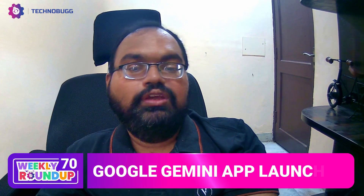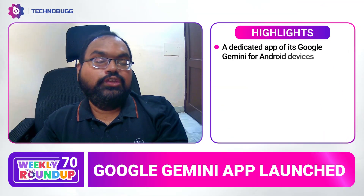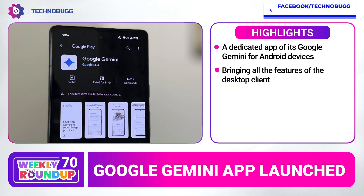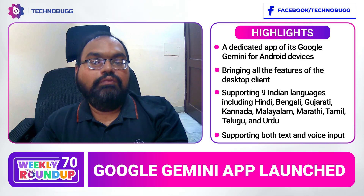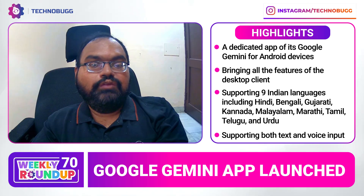Google Gemini is a dedicated application which is launched on the desktop client and mobile app. It supports 9 regional languages such as Hindi, Gujarati, Kannada, Marathi, Tamil, Telugu, and Urdu, which will also be supported by voice.